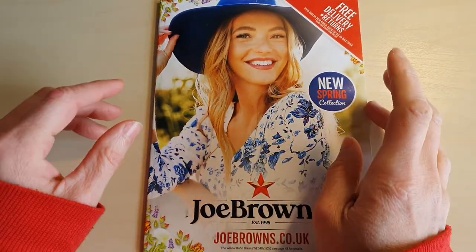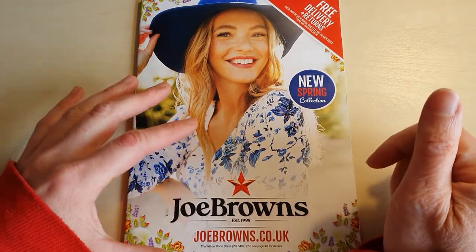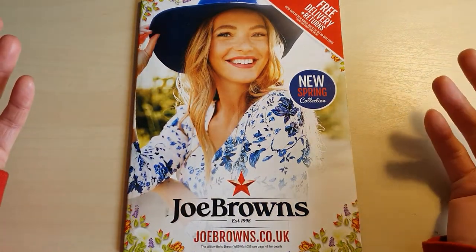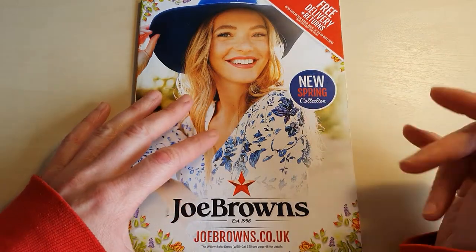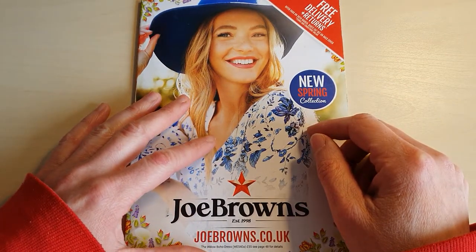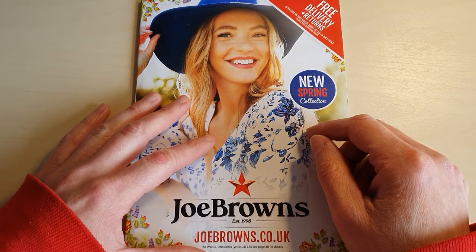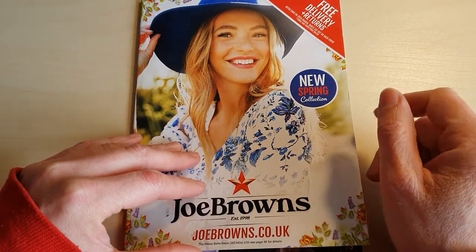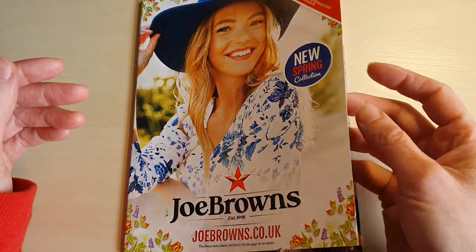Hi there, welcome back to Stillwaters ASMR. It's another week, another catalogue look through. Today we're going to be looking at the Jo Brown's catalogue. I'm trying to think what part of the year we're in — we're in the spring, if this is like their spring-summer collection. I had a complete moment there. Is this spring? Is it summer? Is it winter? Who knows? It's been a few weeks of just a lot going on. Anyway, we've got free delivery and returns up until the 30th of March, which I'm pretty sure was a few months ago, because we're in May now.